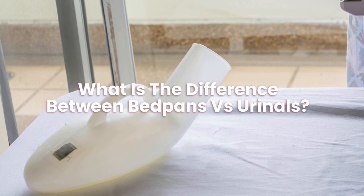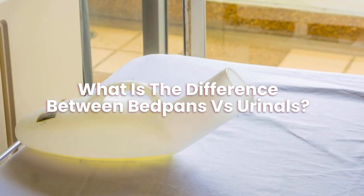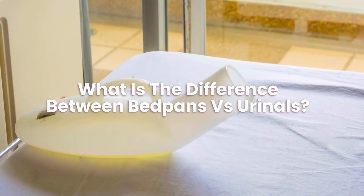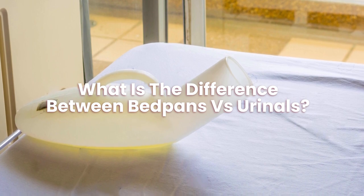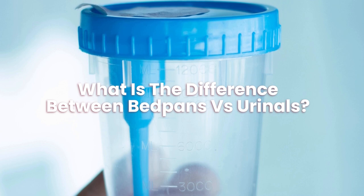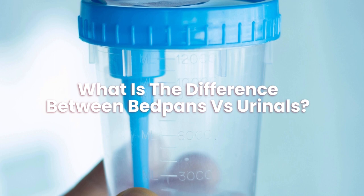What is the difference between bedpans versus urinals? Bedpans can only be used when sitting or lying down, but you can use urinals while standing. In many respects, how men and women use these is radically different. Men often use a bottle rather than a bedpan when nature calls.